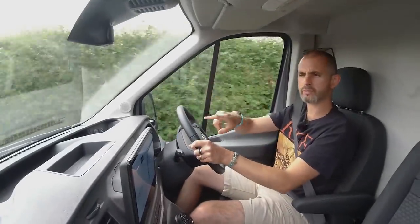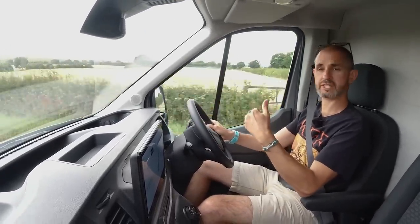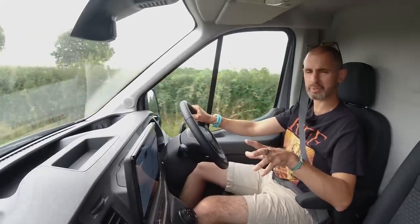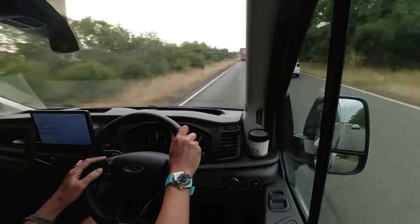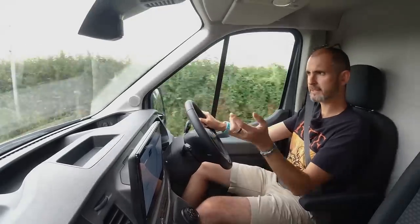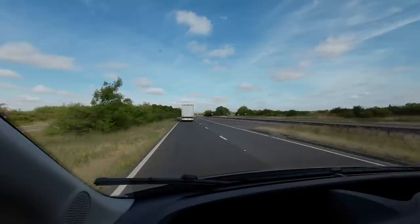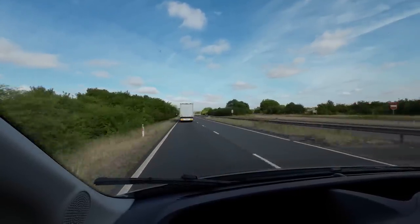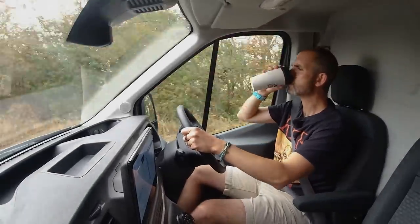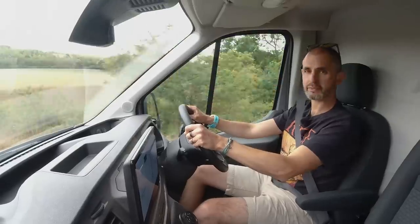I'm now going to pop off to a fast charger. You don't necessarily have to fully charge each time — you can find a fast charger. The Transit will rapid charge up to 115 kilowatts, which is actually quicker than any of the other van peers. 15 to 80% in 34 minutes. So I'm going to give it about a half hour — I need the toilet anyway and I need a coffee. I've really enjoyed it so far. It's quiet and it's familiar.